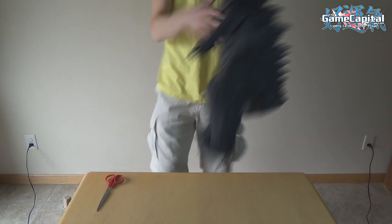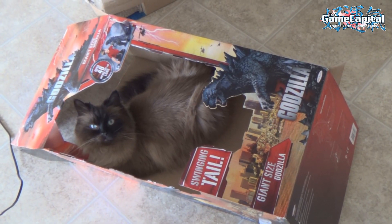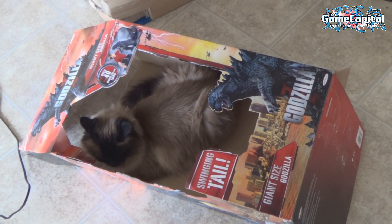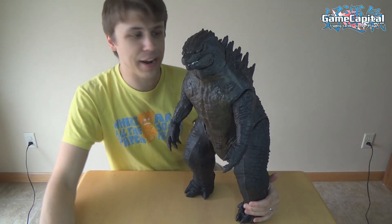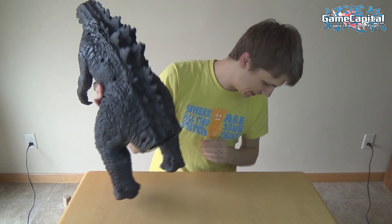All right. We got him out of the box. And once you have Godzilla all unboxed, you have a great new toy. Now we just have the minor assembly to do — as you can see right now, he is without his tail.